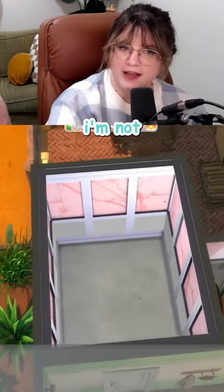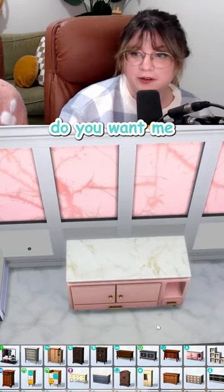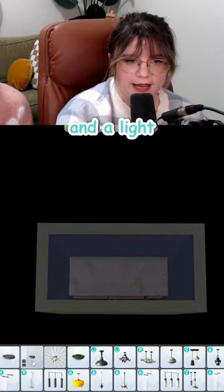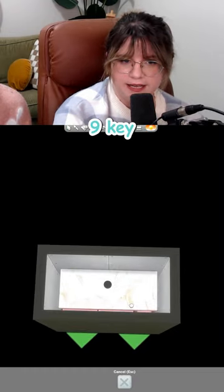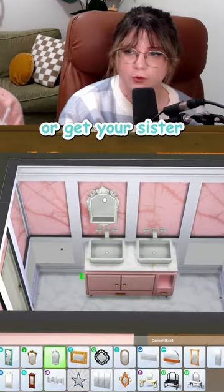Hold on. Suddenly I'm not hating this. I like this dresser. Do you want me to put sinks in it? First you just make a basement, place your dresser and a light, raise it up using your nine key, and there you go — dresser sinks. If you want something, sometimes you just have to do it yourself, or get your sister to do it.